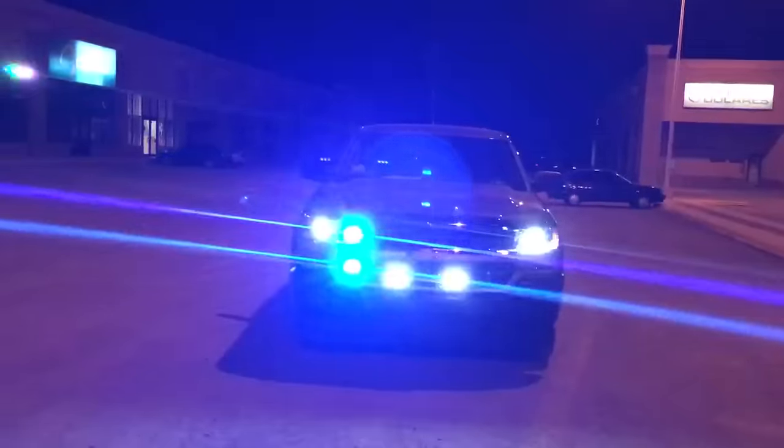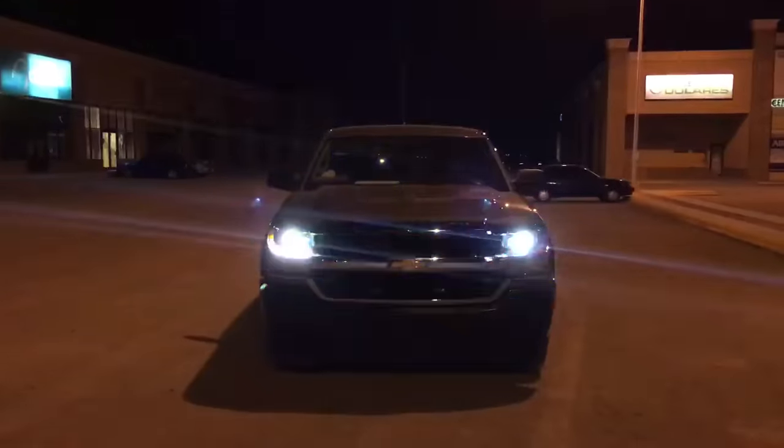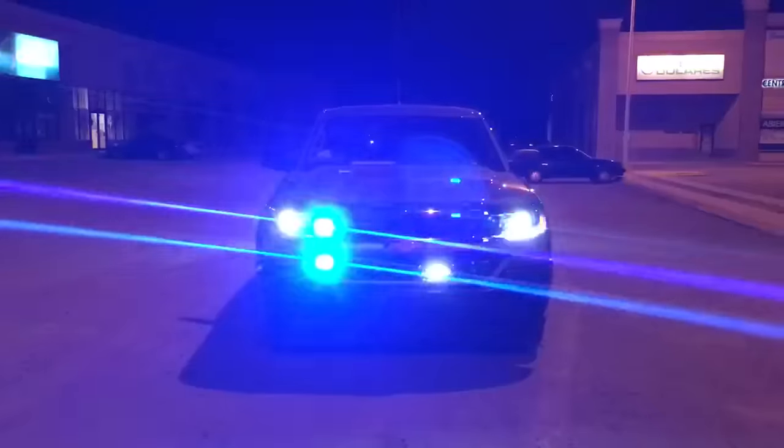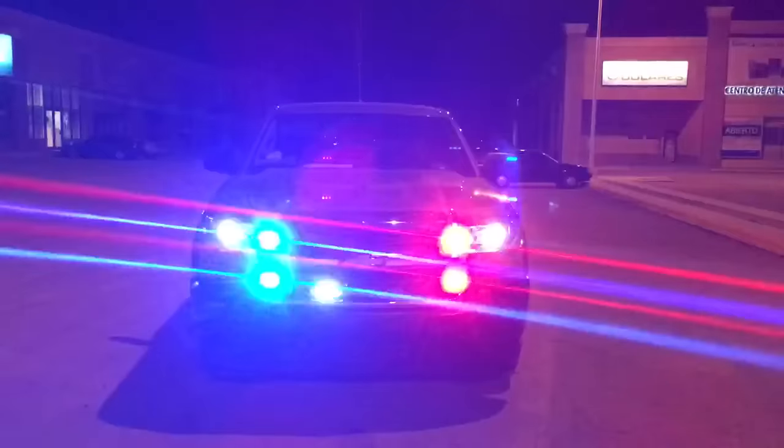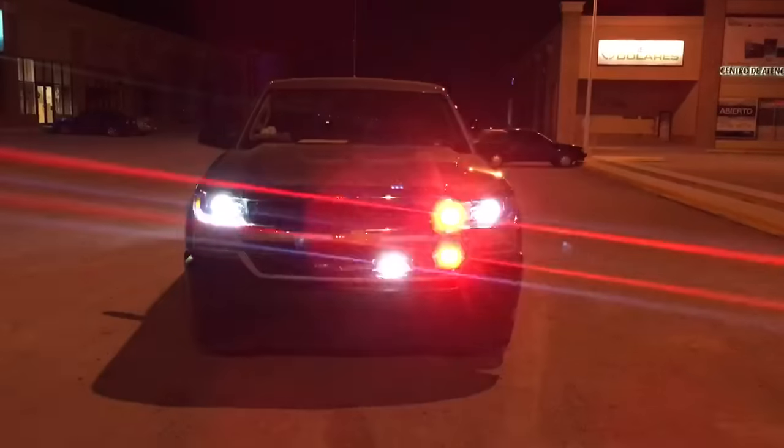Ladies and gentlemen, this is an installation done by Emergencias Seguras and Diamond Rescue Supplies. This is a 2016 Chevy pickup truck. Damas y Caballeros, una instalación de Emergencias Seguras y Diamond Rescue Supplies.